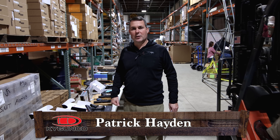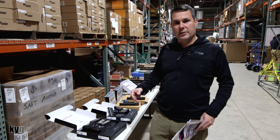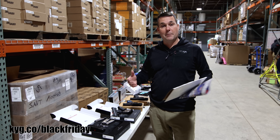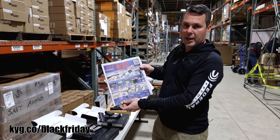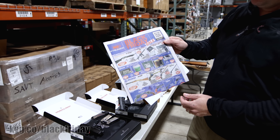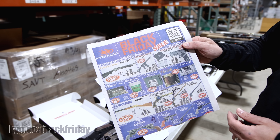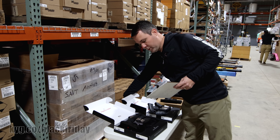Hey, good morning. This is Patrick with KY Gun Co., and this is our Black Friday video, kind of telling you the highlights and the stuff that we have going on in our ad that's coming up. Our ads, as you will see in Central Kentucky, our paper ads are going out today and tomorrow. They will become active online Friday morning. Let's go over some of the highlights.